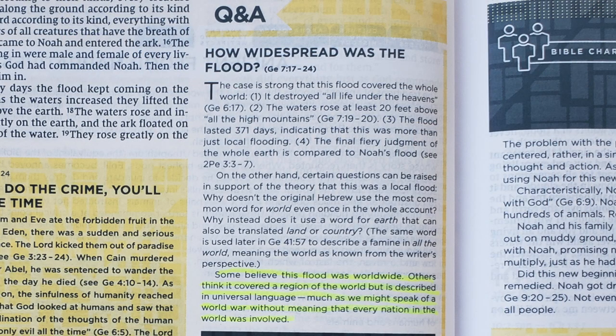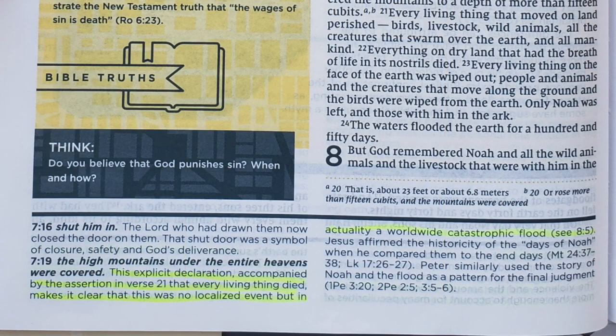Another area of tension is how they handle the flood account. The Q&A box at the top of page 14 ends by saying some believe this flood was worldwide while others think it covered a region of the world but is described in universal language, much as we might speak of a world war without meaning every nation was involved. But then the study note at the bottom of that same page for verse 19 says this was no localized event but in actuality a worldwide catastrophic flood. So the study note is more dogmatic than the Q&A box on the very same page.